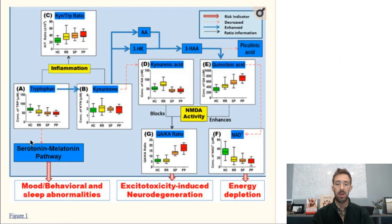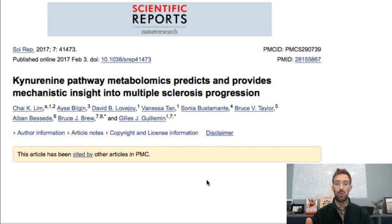So you start here with tryptophan. It can go down the serotonin and melatonin pathway — if there's dysfunction in that, you're going to get mood issues or depression, and this person doesn't have depression, she's actually very happy. But if it goes the other way down the kynurenine pathway, you can get energy depletion — chronic fatigue syndrome would be the diagnosis for that. Or you can get excitotoxicity-induced neurodegeneration, which is going to show up as lesions on an MRI.